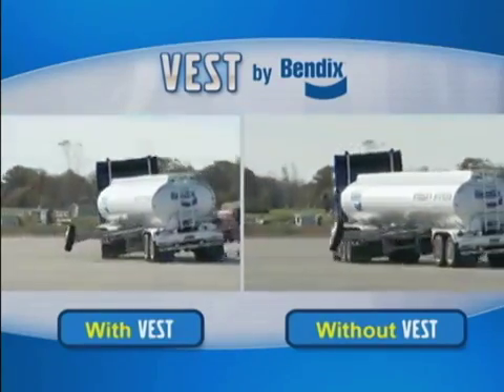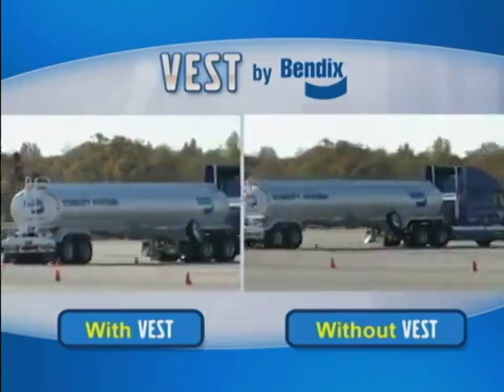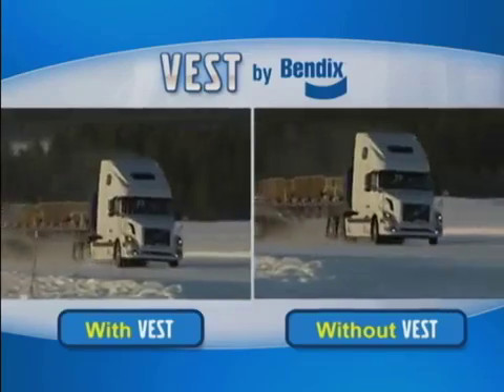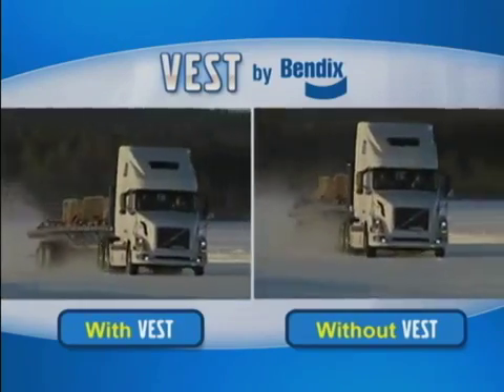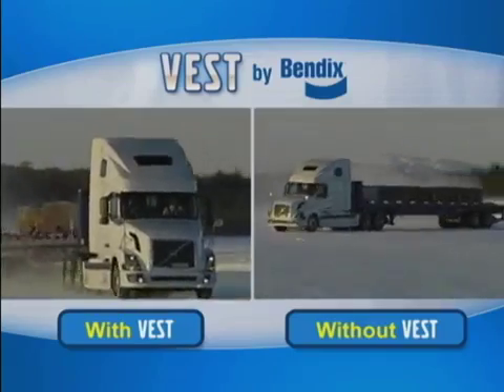First, you need to know that the stability system will work for you if and when the time is right, but don't try to make the system work just because it's there. Drive as always in a normal, safe manner.